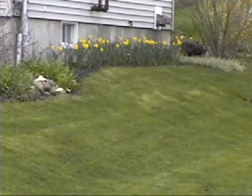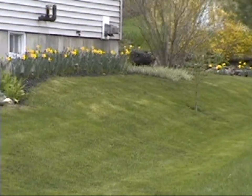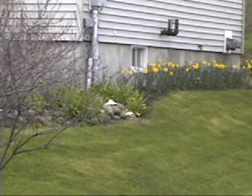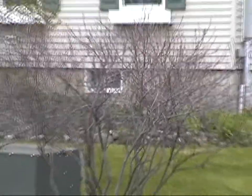The side of the house features over 150 daffodils which in the spring are really, really pretty. In the summer when we cut those back, we will have hostas coming up in there.